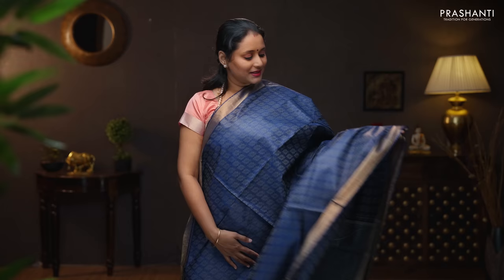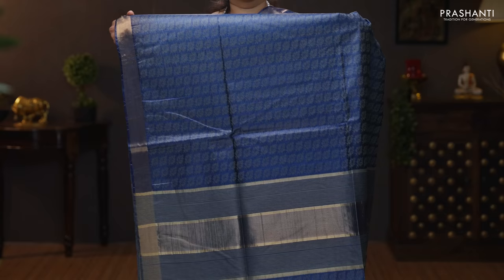Navy blue. One more beautiful saree with simple kadi zari borders on either sides. Leaf pattern self embossed running all over the saree. Zari lines in the pallu — very classy and elegant. A striped blouse in blue. Priced at 6,470.